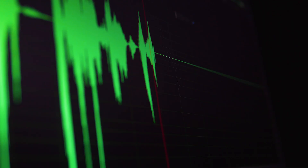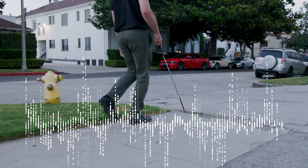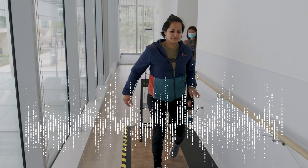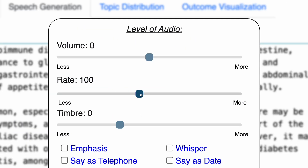Celiac disease is a long-term autoimmune disorder primarily affecting the small intestine. Audio becomes more important and there is nothing out there — no guidelines that tell you how to create understandable information using audio. The main advantage of audio is really accessibility, and so this is really one of the motivators for this project. How do you move to having concrete rules that people can use to help guide the use of audio for health literacy?